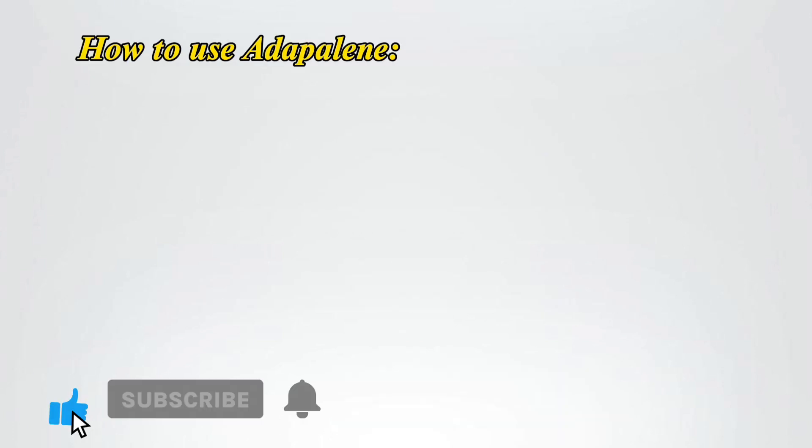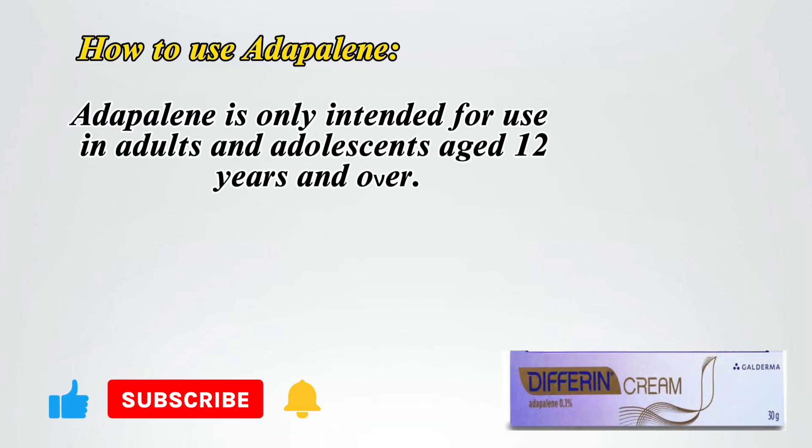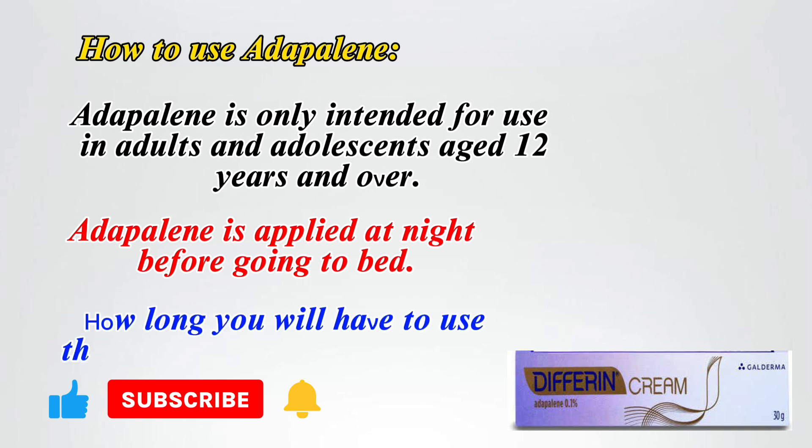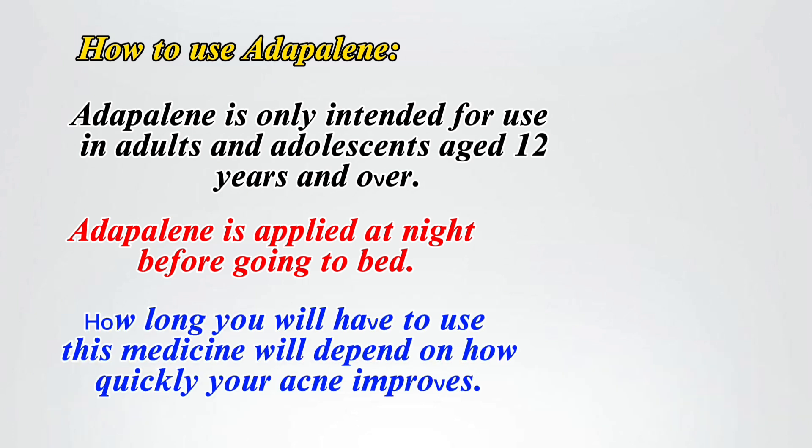How to use Adapalene: Adapalene is only intended for use in adults and adolescents aged 12 years and over. Adapalene is applied at night before going to bed. How long you will need to use this medicine will depend on how quickly your acne improves.